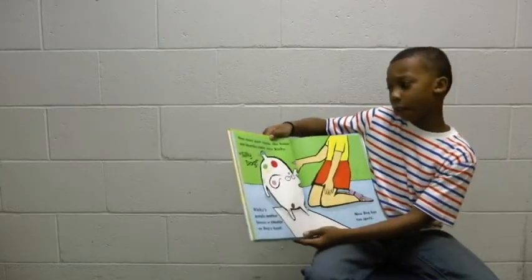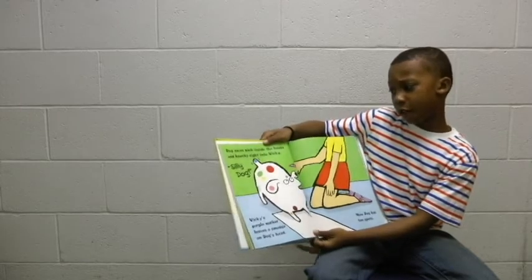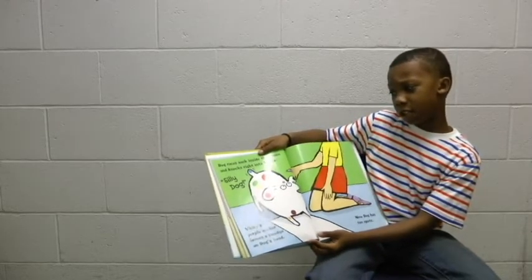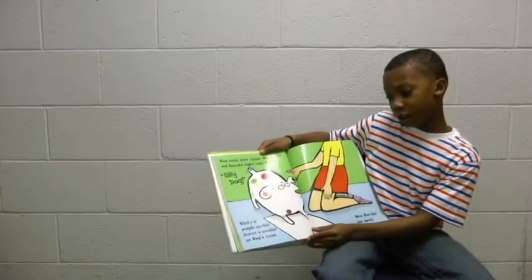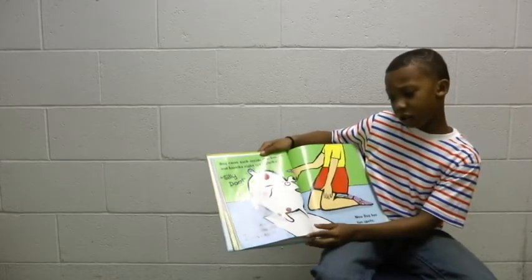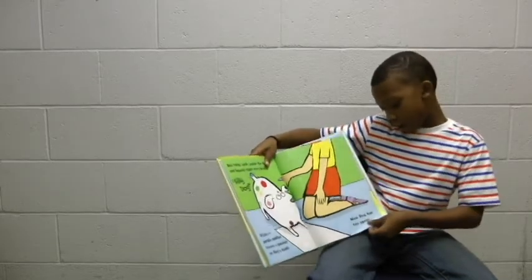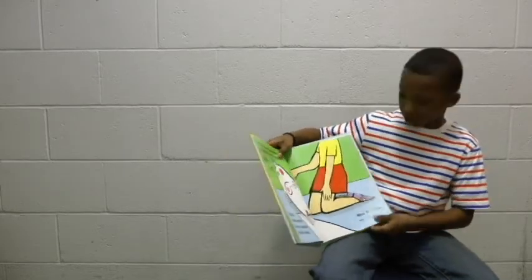Dog races back inside the house and knocks right into Vicki. Silly Dog! Vicki's purple marker leaves a sponge mark on Dog's head.